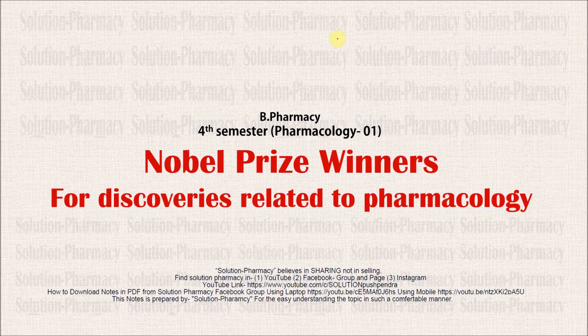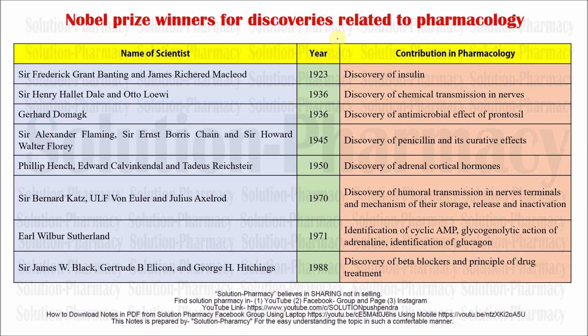Hello friends, welcome to the channel Pharmacy Dictionary. In today's lecture we are going to discuss some Nobel Prize winners for discoveries related to pharmacology. In our last video we discussed their contributions for the betterment of pharmacology as well as the medical society. Now in this video let's shortlist those scientists who were rewarded with the Nobel Prize for their useful and important inventions or discoveries.